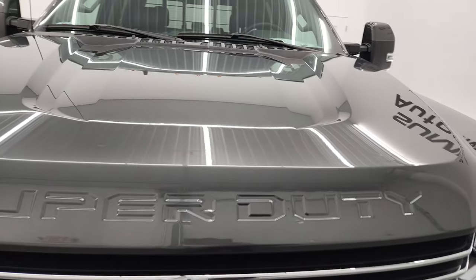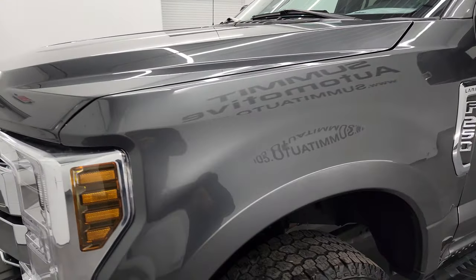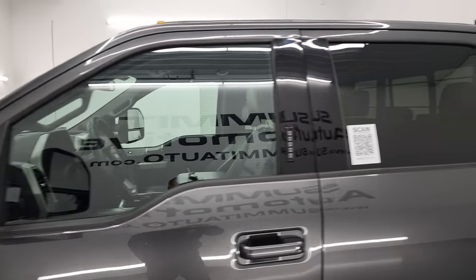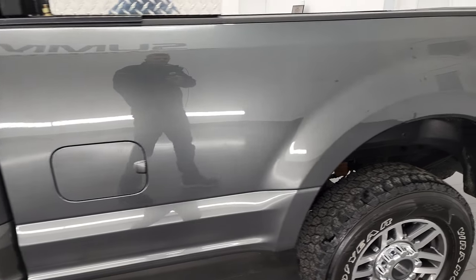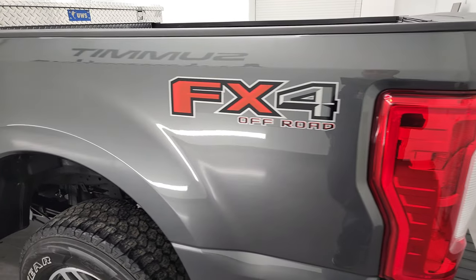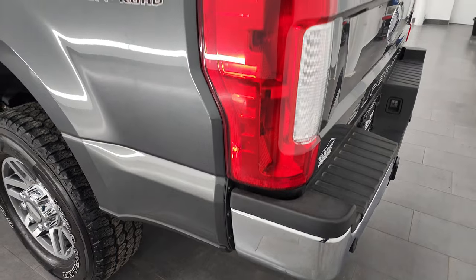I'm going to go all the way around in this video — inside, underneath, start it up, and take a look under the hood to give you the most accurate representation of the vehicle possible. Magnetic gray is the color, and I shoot all my videos in 4K, so if you have HD capabilities, turn them on now because it's your best way to check out the quality, condition, options, and cleanliness of the truck before seeing it in person.